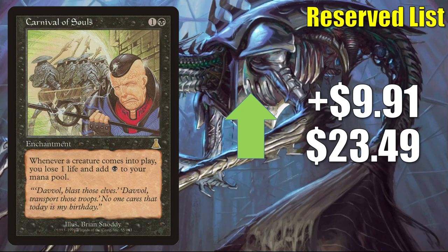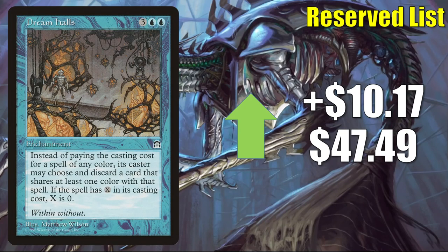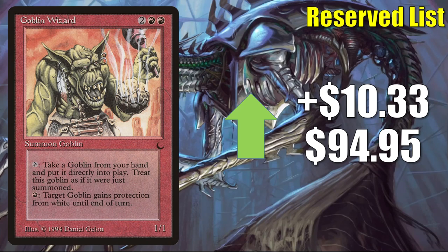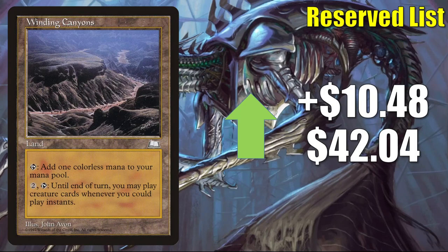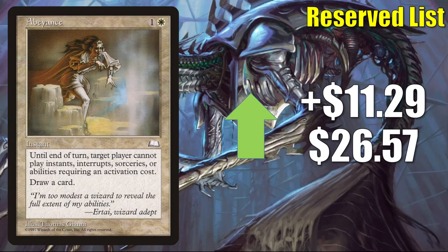Carnival of Souls jumps up $9.91 this week to $23.49. Skeleton Ship goes up $9.99 to $18.79 — could be good with Proliferate and occasionally sees Commander play. Dream Halls continues to climb, up $10.17 this week to $47.49. Goblin Wizard — found in Goblin-centric Commander decks like Krenko, Mob Boss — also relevant because Strixhaven, the next standard set, will have a focus on Wizards. It goes up $10.33 to $94.95. Winding Canyons jumps up $10.48 this week to $42.04. Unfulfilled Desires goes up $10.73 to $14.99. Abeyance goes up $11.29 to $26.57.